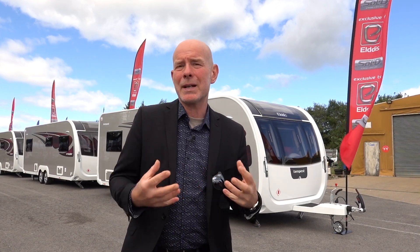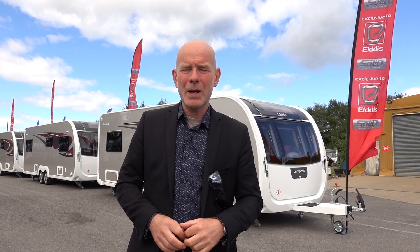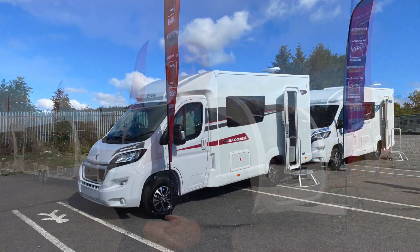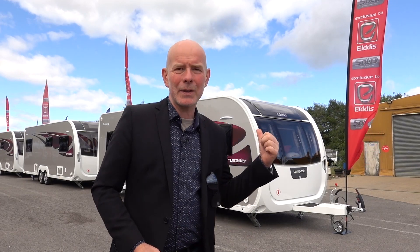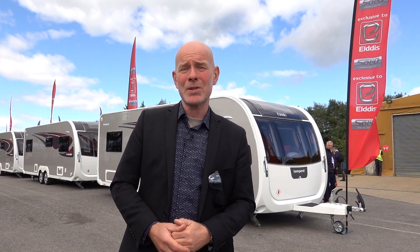We've got the beautiful new Elddis Crusader and Compass Caminos now with Buccaneer exterior styling, and there's also a couple of new motorhomes on the new longer 115 chassis — that's the Elddis Autocrest 115 and the Compass Avant-Garde 115, which we'll look at in a different video. But for now let's take a quick look at the new kids on the block: the Elddis Crusader Tempest and the Compass Camino 668 in their very smart new body shells.